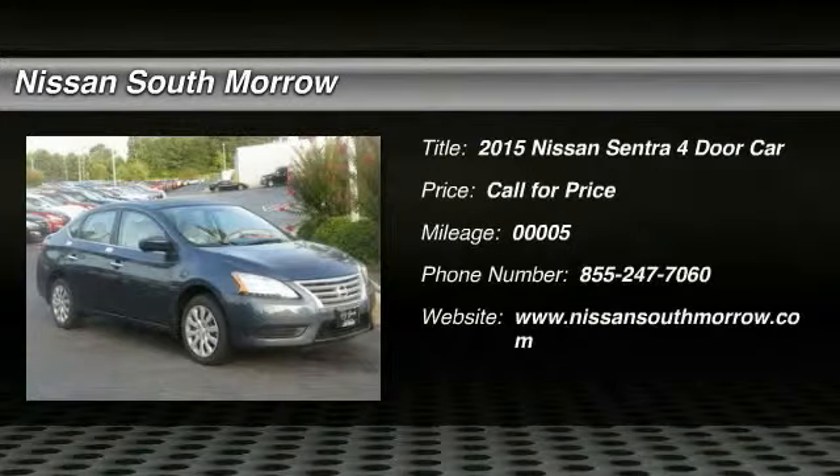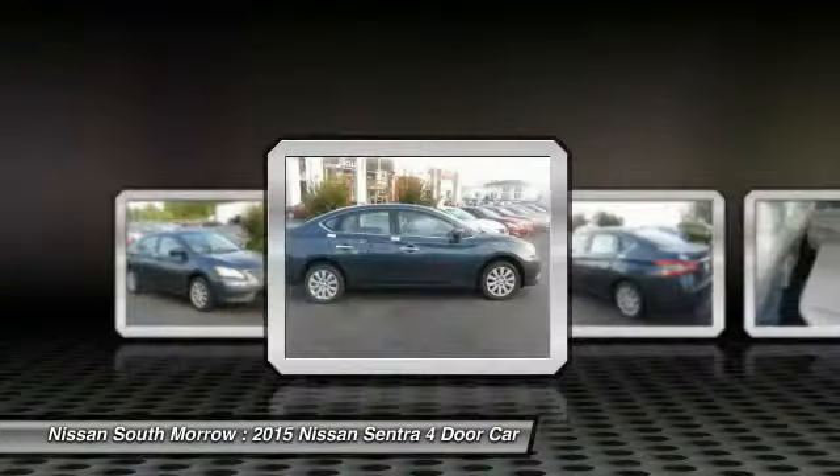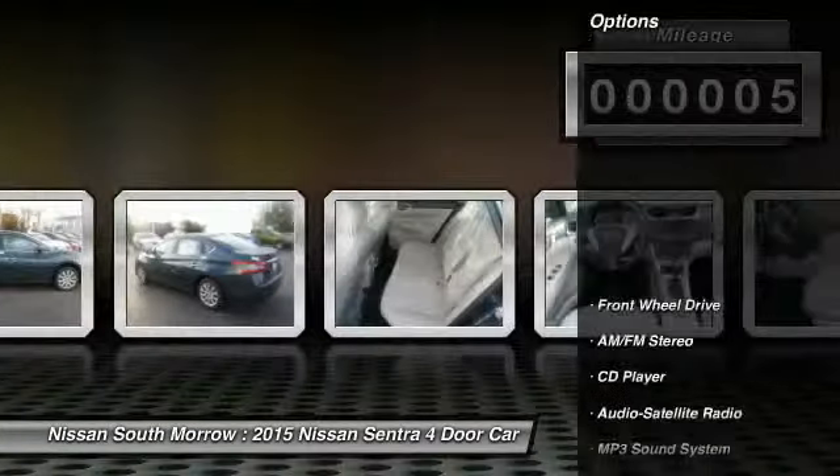The 2015 Sentra — with its spacious and versatile interior and stellar fuel efficiency, the Nissan Sentra is the obvious choice for anyone who wants to enjoy a stylish and comfortable ride. This vehicle has less than 100 miles. Here are some of this vehicle's great options.